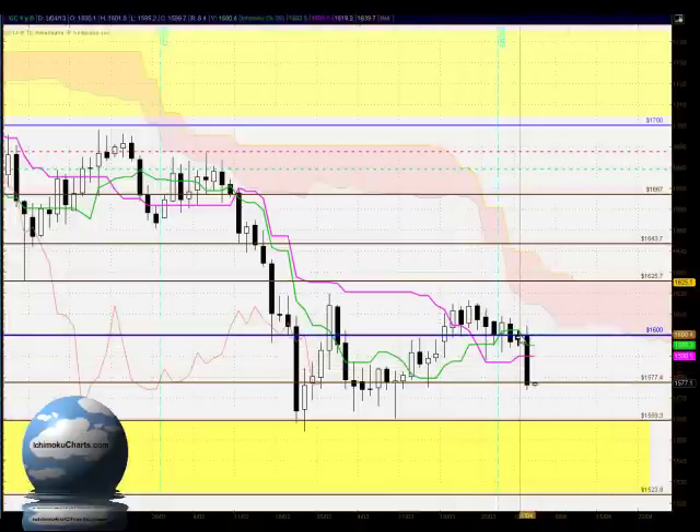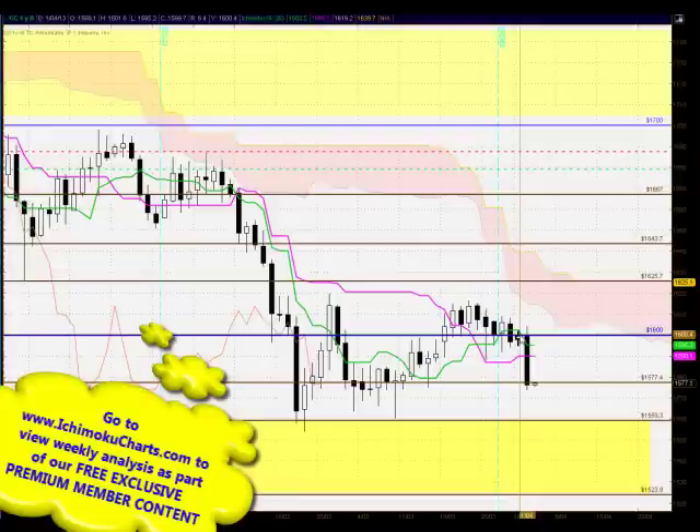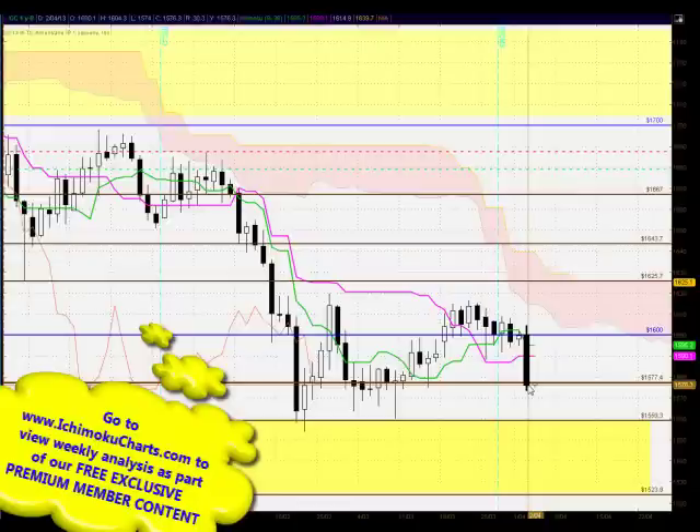In previous days' trading we saw the buyers find resistance at the round number 1600, and today once again the market opened and attempted to trade up above the round number resistance at 1600, and has sold off in a very substantial manner. The sellers have found good solid downside momentum, making a very large amount of net bearish progress on the day between the open and the close.